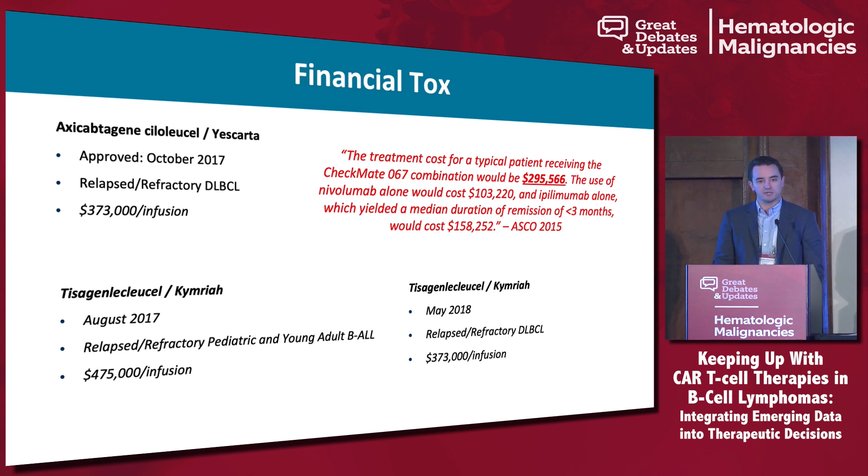Although the associated clinical care costs may be higher than the actual price tag of the drug, these are treatments that are potentially curing people if we look at the long-term data. But other drugs are also very expensive, so we have to take that into consideration when looking at the economic viability of these types of products.